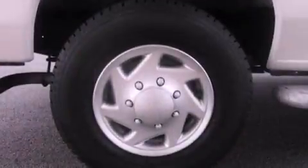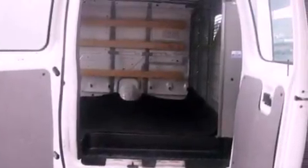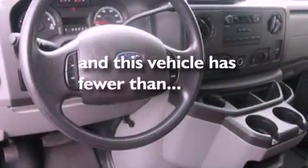All of the following features are included: a low-tire pressure indicator, traction control and stability control systems, 12-volt power outlets, privacy glass, an anti-lock braking system, door reinforcement beams, and air conditioning. This vehicle has fewer than 7,000 miles on the odometer.